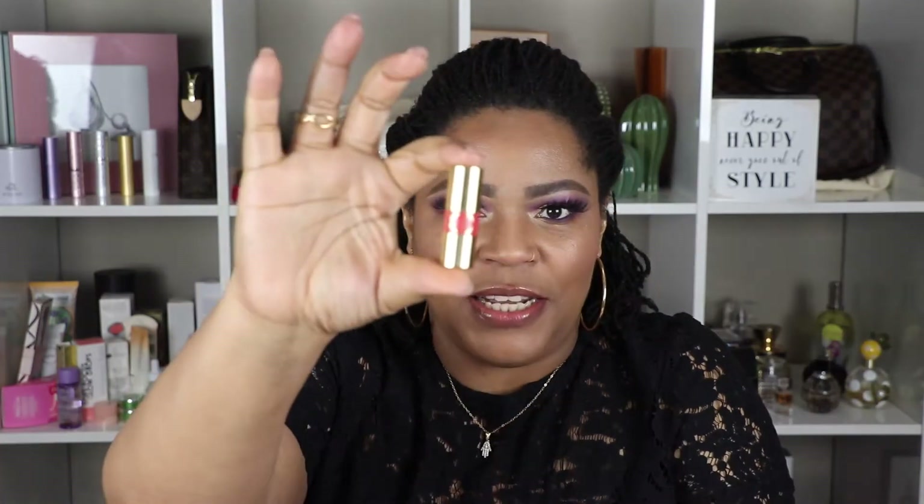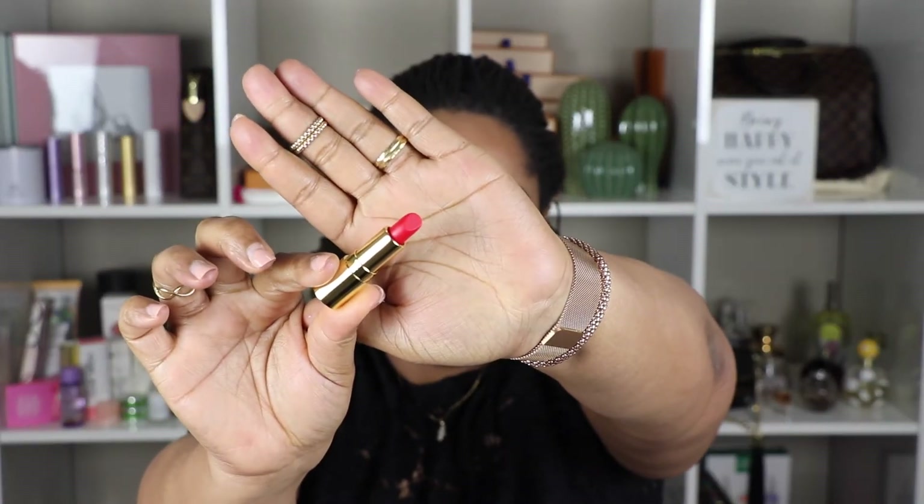The last item is this gift pack of mini YSL lipsticks. It comes with this beautiful fuchsia makeup pouch — I'm definitely going to use that in my bag for work or travel. Wow, and these lipsticks are really tiny! There are three of them. The first one is Rouge Tuxedo — let me show you how this looks swatched on my hand.